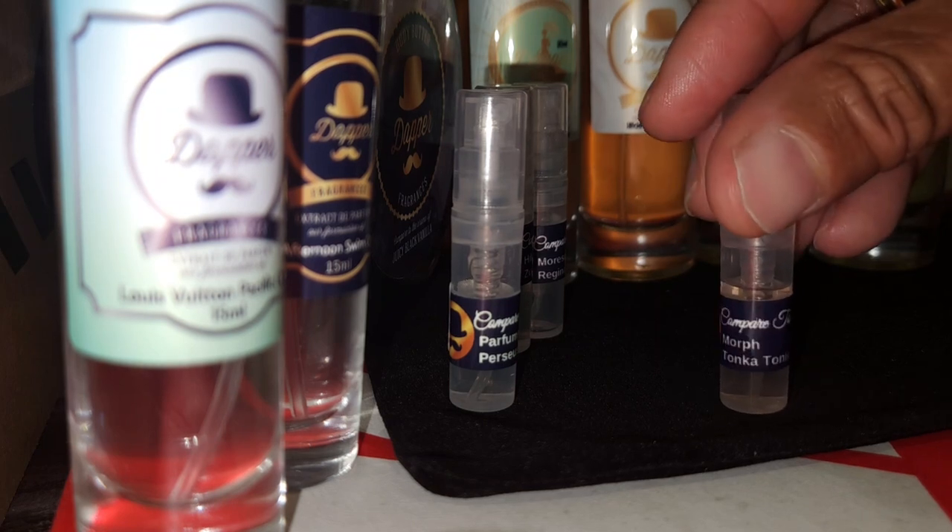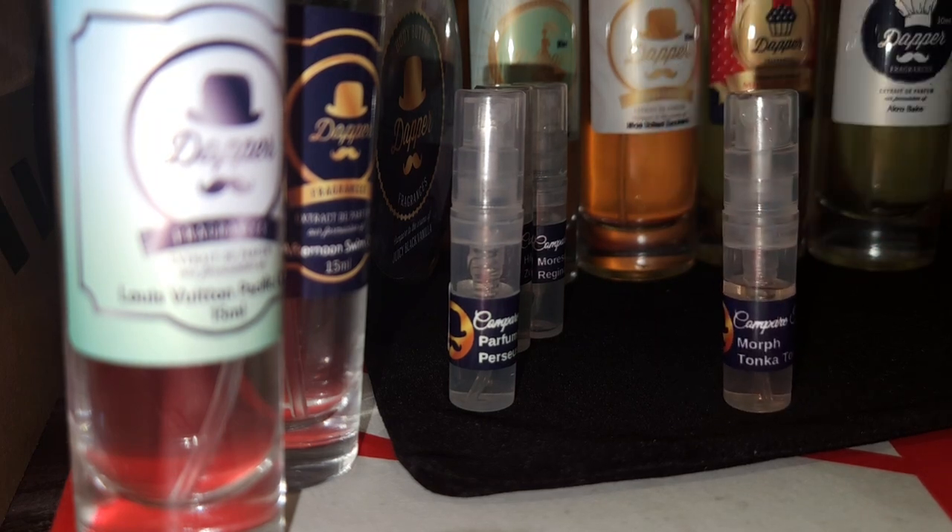Let's pull up this Morph Tonka Tonic. Do y'all like woody green scents? Let me know. What kind of fragrance girls or fragrance guys are y'all?